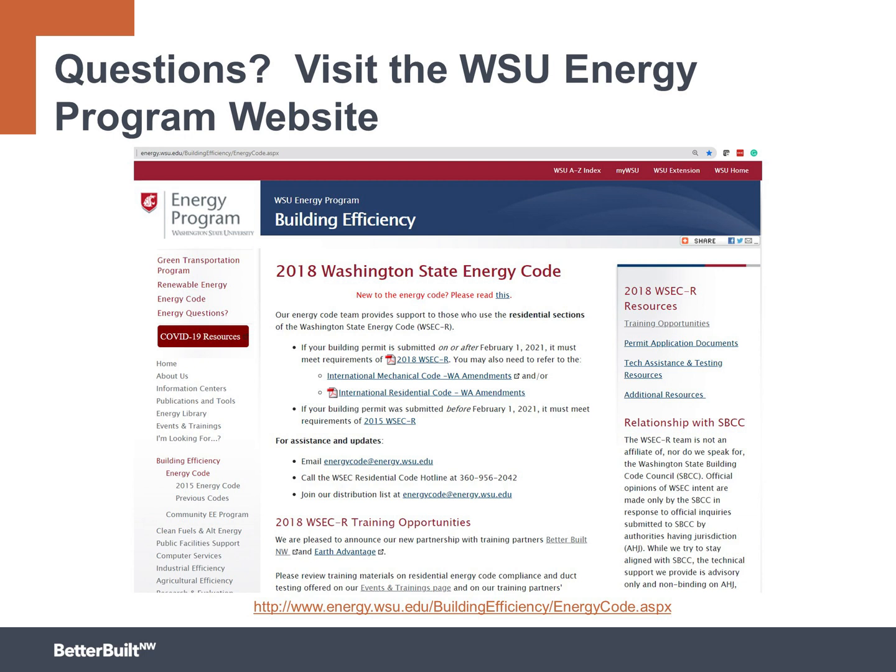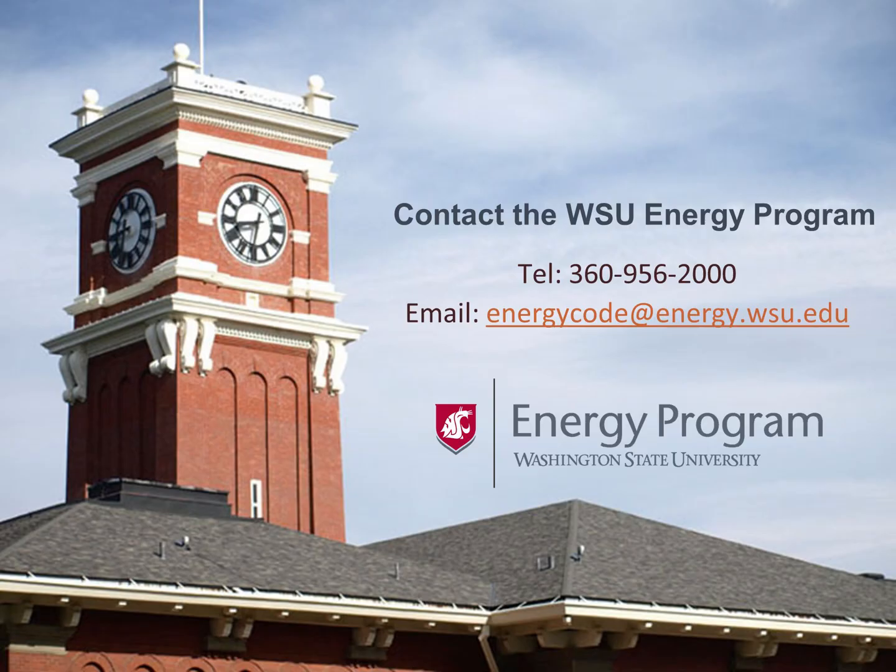For questions or more information about the 2018 Washington State Energy Code residential, please visit the Washington State University Energy Program website at this link. There you'll find extensive information, tools, and training opportunities to help you successfully build homes that meet or exceed the energy efficiency requirements of the 2018 WSEC. Or you can contact the program here.